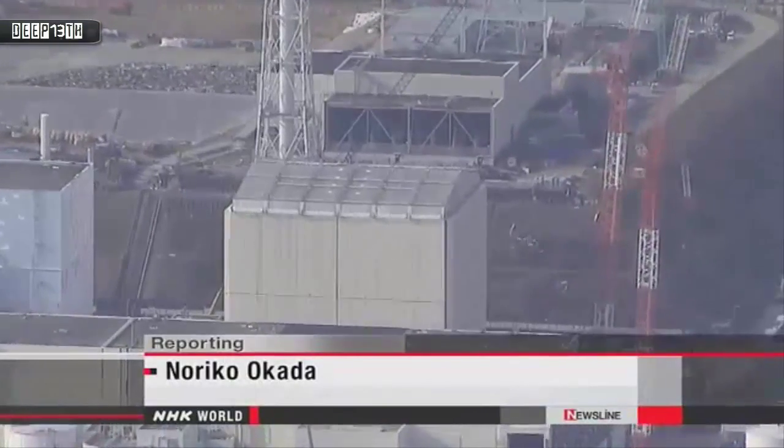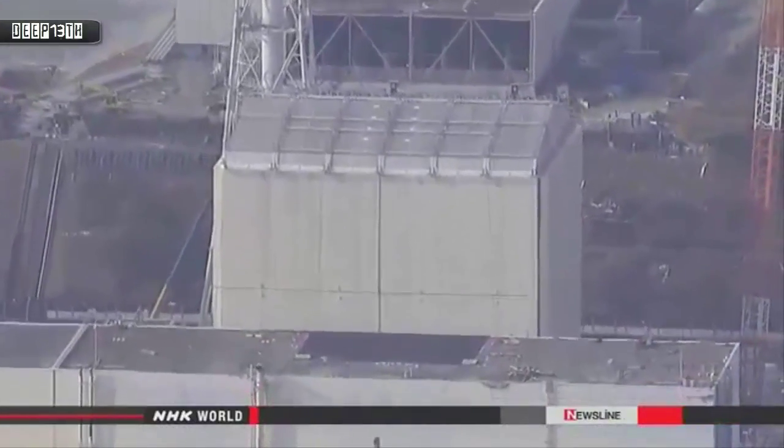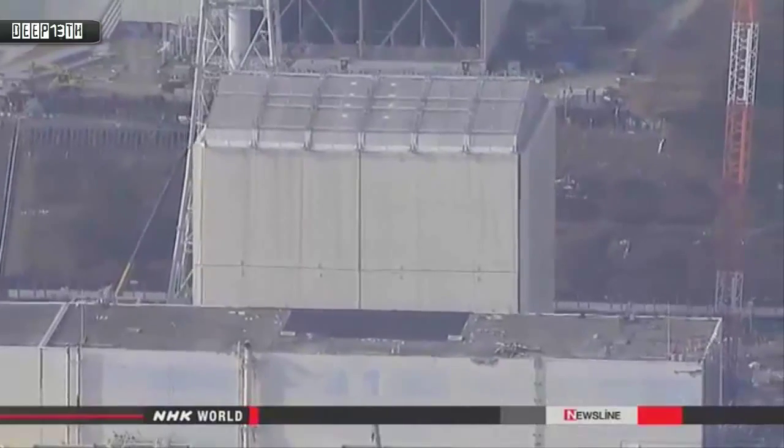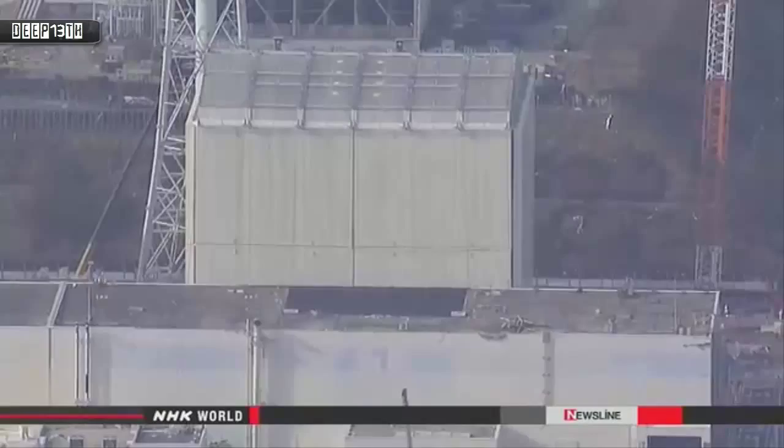Engineers say knowing what's inside will help them figure out a way to decommission the plant and put an end to the problem of contaminated water. Noriko Okada, NHK World.